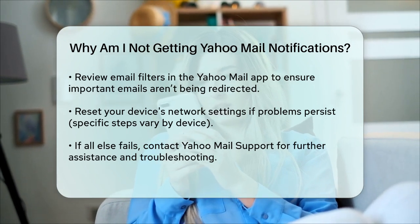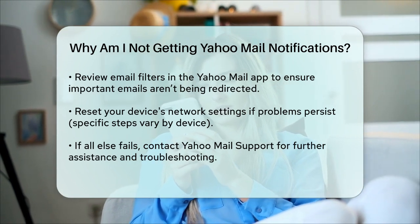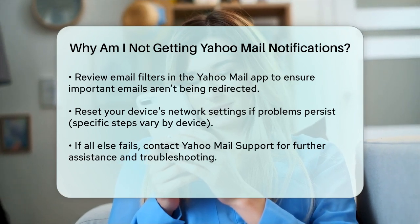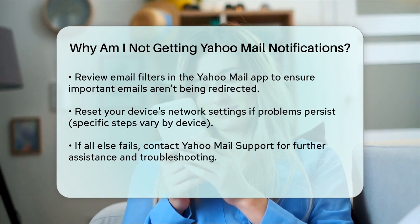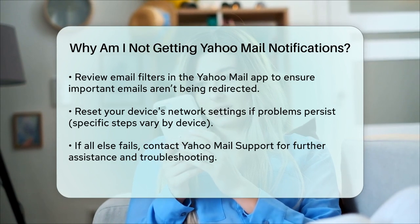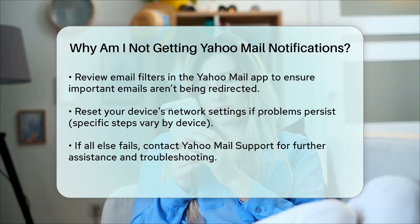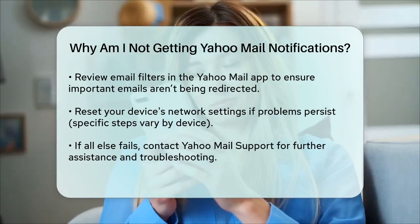If none of these steps work, it might be time to seek professional help. Contact Yahoo Mail support through their help page to explain your issue and seek assistance. They can guide you through specific steps to re-enable notifications which might have been disabled due to a recent update or other technical issues. By methodically checking these areas, you should be able to identify and fix the issue. Remember, persistence and the right troubleshooting steps can make all the difference.